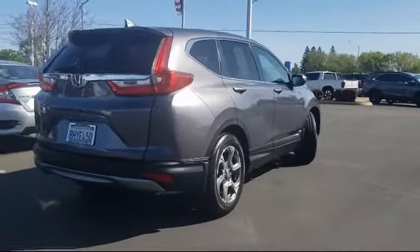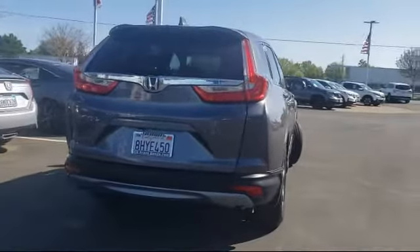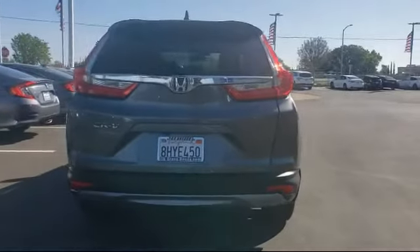It also includes Sirius XM satellite radio, keyless entry, and has less than 35,000 miles on the odometer.